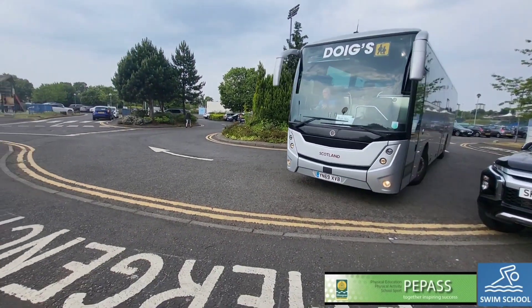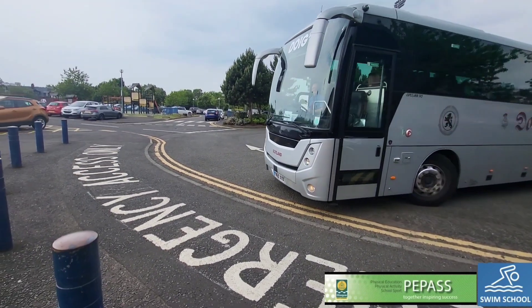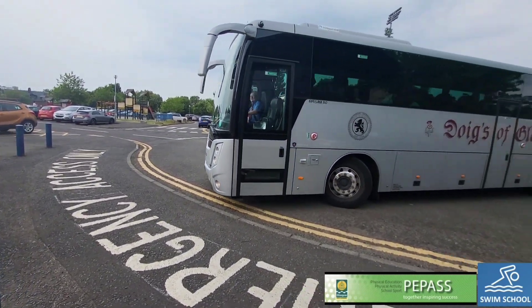Education Services uses local coach companies to transport schools to and from venues.